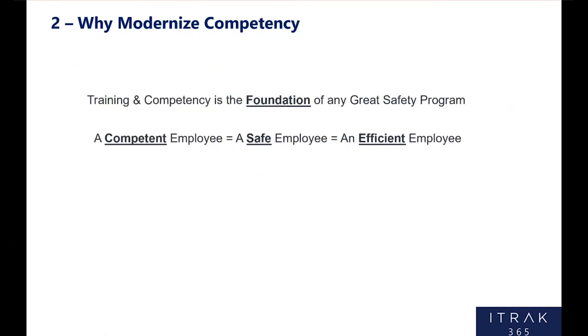That's specific to SecureEnergy, but at the end of the day for any organization, training and competency is the foundation of any great safety program. A competent employee is a safe employee is an efficient employee. Not only does it keep your incidents down, but it also helps the bottom line, it promotes growth, and it's critically important to any organization.